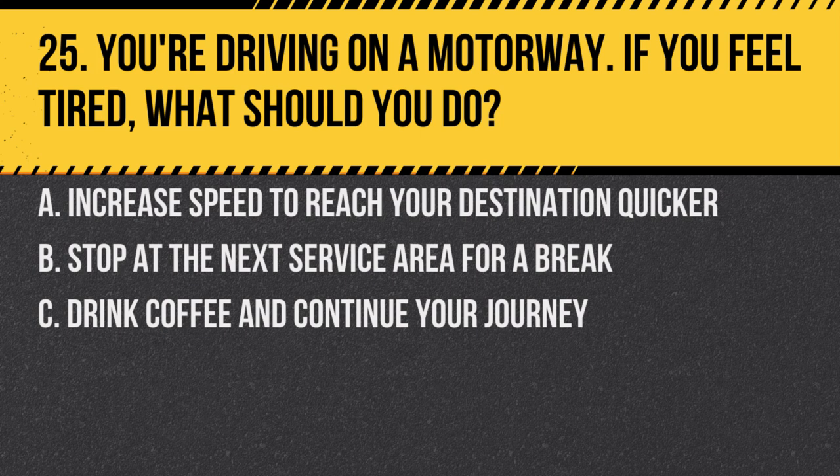Question 25. You're driving on a motorway. If you feel tired, what should you do? A. Increase speed to reach your destination quicker. B. Stop at the next service area for a break. C. Drink coffee and continue your journey. Answer: B. Stop at the next service area for a break. It's crucial to rest if you feel fatigued as driving tired can be as dangerous as driving under the influence.